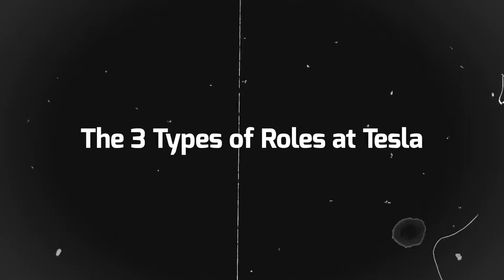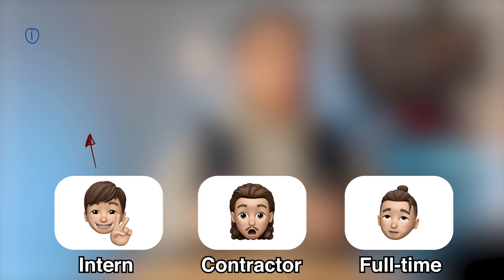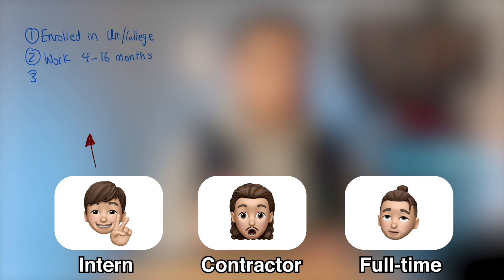At Tesla, there are three types of jobs: intern, contractor, or full-timer. As an intern, you obviously have to be enrolled in a university or college. You usually work at Tesla anywhere between 4 to 16 months. You're hired directly through Tesla, and ideally after your internship, if you enjoyed it, you should try to convert it to a full-time role.